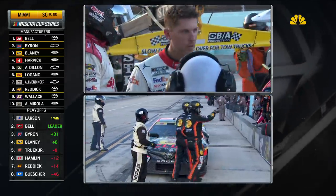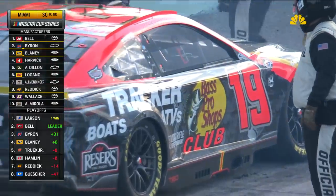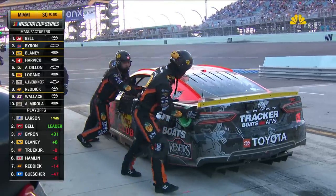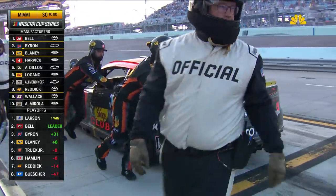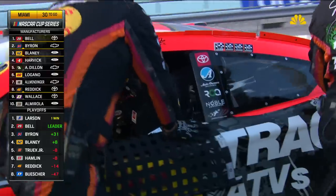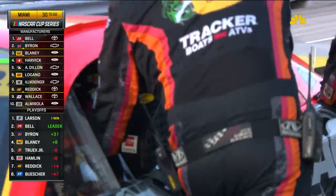Winding that down on Truex's car — he's going to climb out as well. They're done. Truex did say if he shut it off he felt it would not start, and James Small said shut it off, we're done. Truex is now being pushed back to the garage. What a crazy five minutes for this race team.